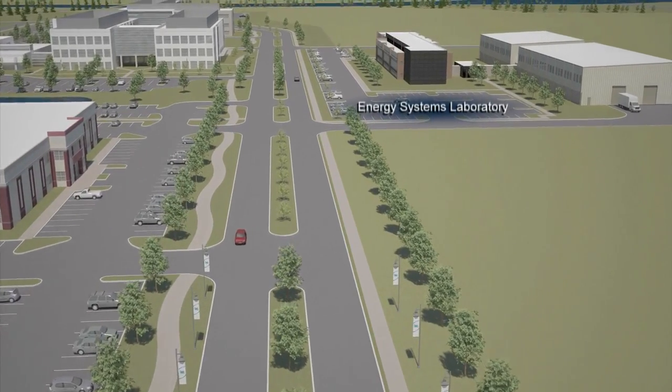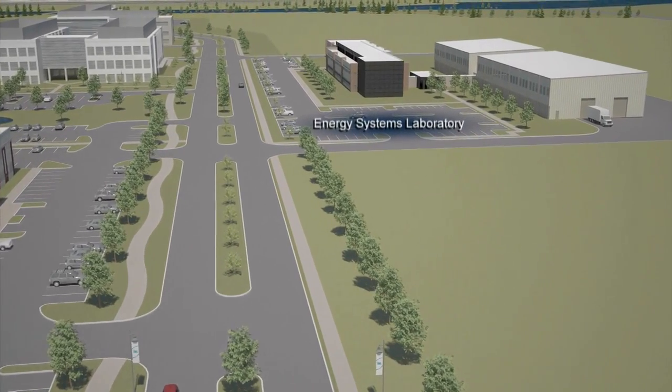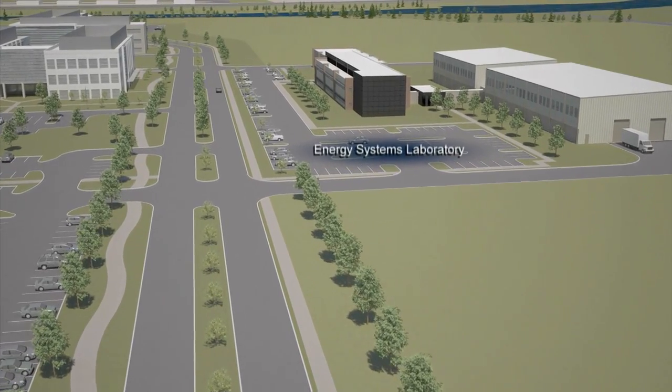Completed in 2012, the Energy Systems Laboratory is home to multiple research programs that advance energy security.